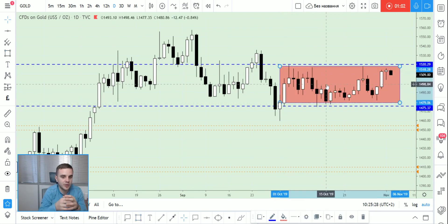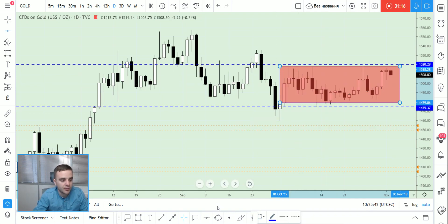What is a range? A range is a place where big players accumulate positions. As a trader, you don't know which direction they are doing it. That's why it's better for you to be out and wait for when a big player will show the signal.